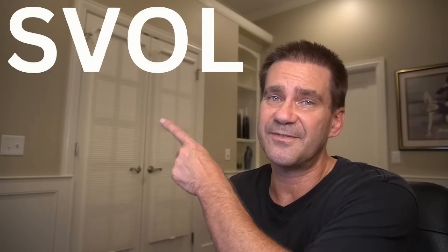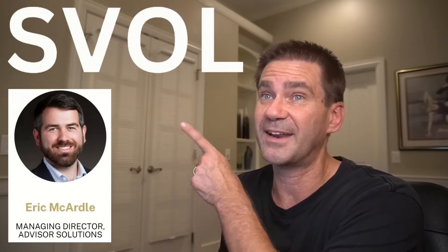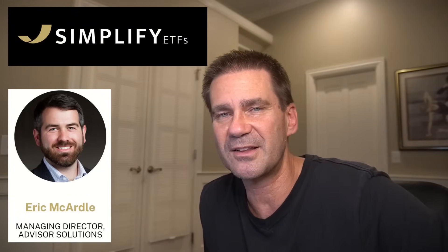Hi guys, welcome back to the channel. My name is Dave, and today I want to talk about SVOL with Eric McCardell from Simplify ETFs. Eric was kind enough to come on the channel and talk about this product that income investors really love. It's been out for about three years, distributes monthly income at a rate of about 16% on an annual basis.